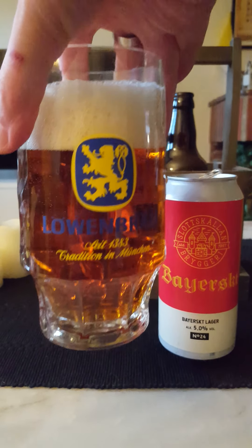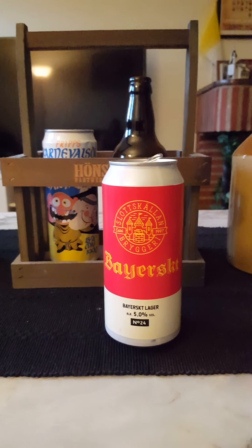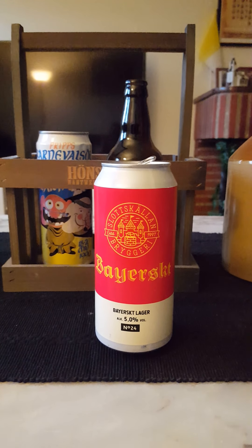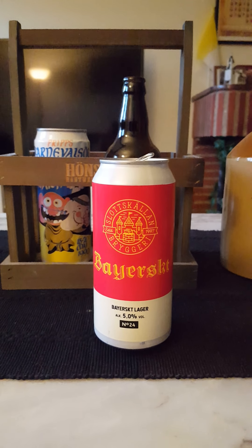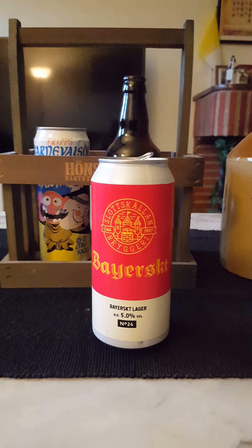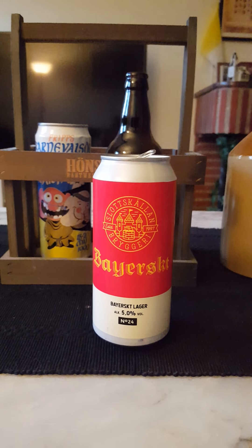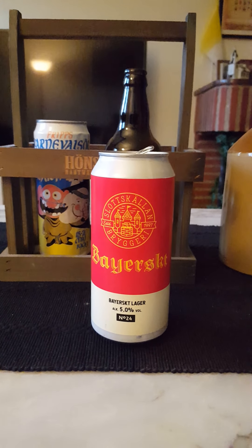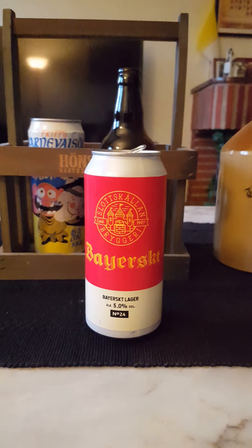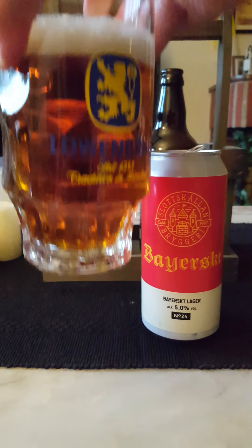Looks very clear actually, not especially hazy. Let's go and get the nose. Definitely bready, malty, sweet on the nose. A little bit of a dried fruit sensation as well, a little bit of white pepper — white pepper spicy, dried fruit, dried apricots, malty, bready. Smells nice. With that said, let's dive in and see what we're going to get. Cheers everybody!